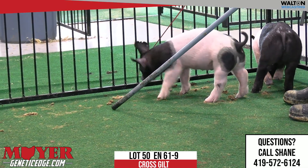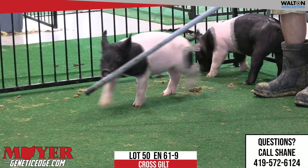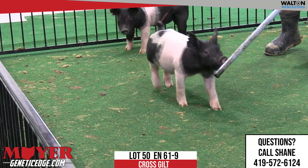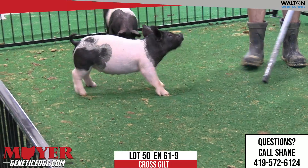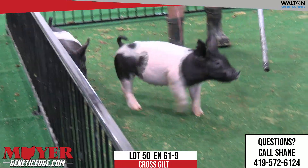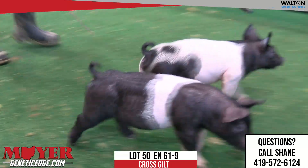Sometimes those old sows just hang around for reasons — they generate, they continue to generate no matter what sire, modern sire, you're putting on them. Again, good rib cage on this one. She's maybe not quite as long-bodied, which is probably a positive when we're looking at her.